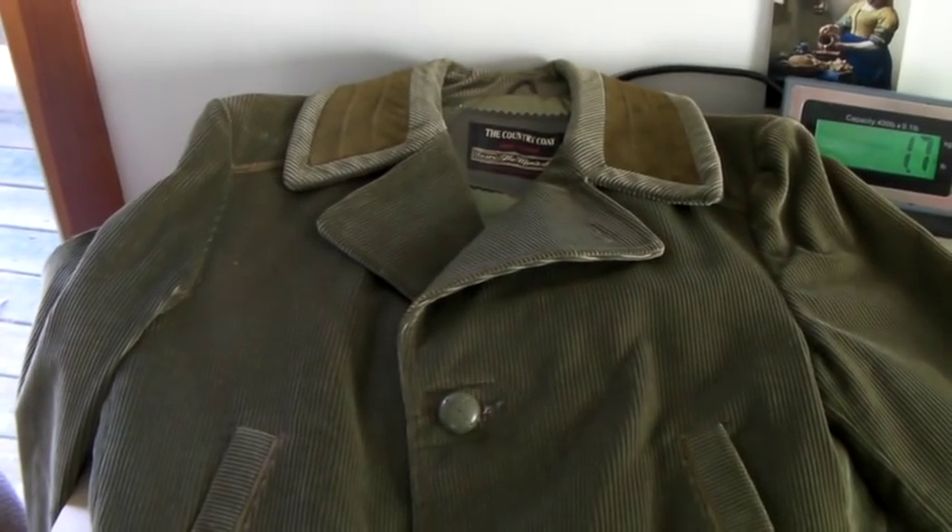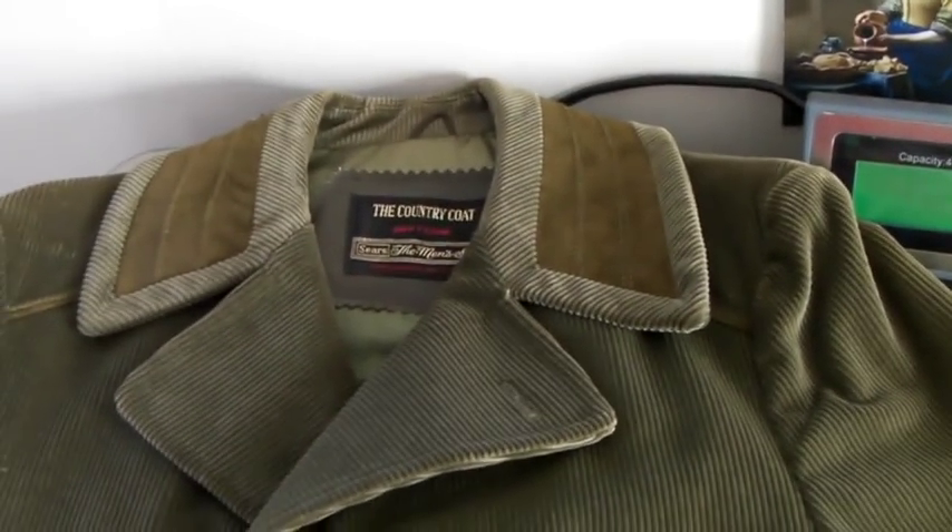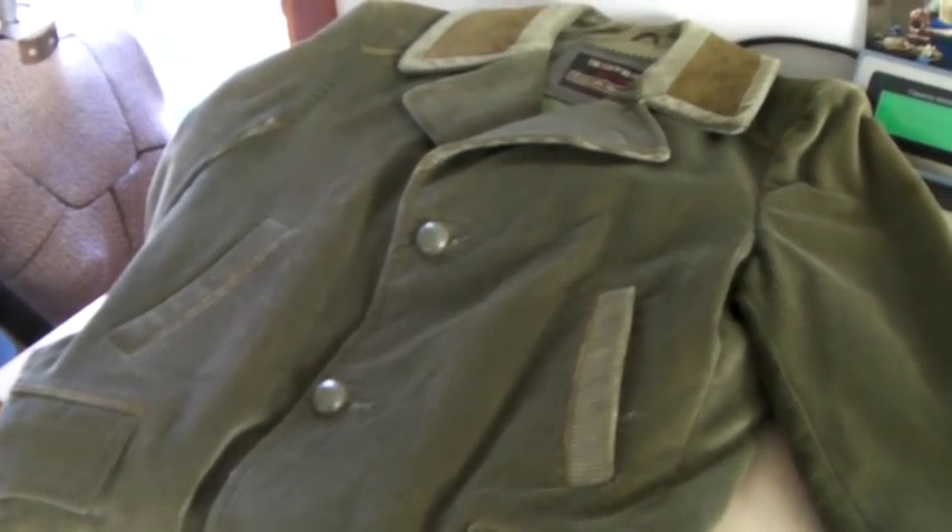This is a vintage Sears country coat — it's corduroy with a leather collar, totally awesome 70s style.